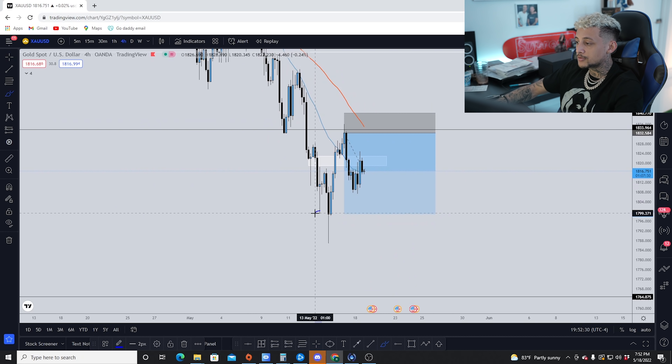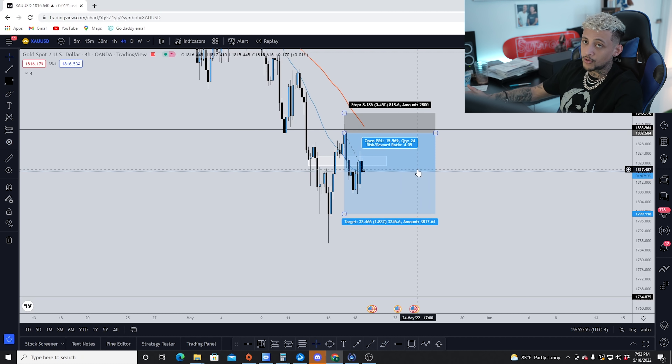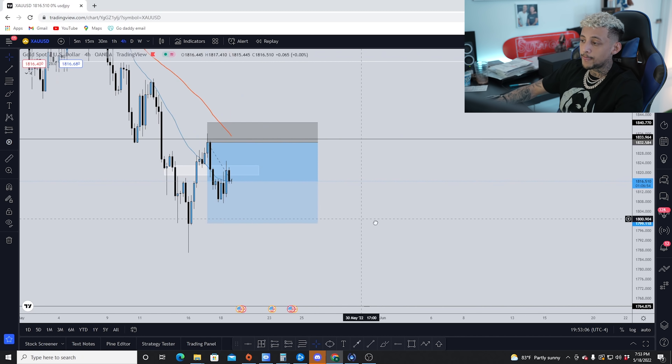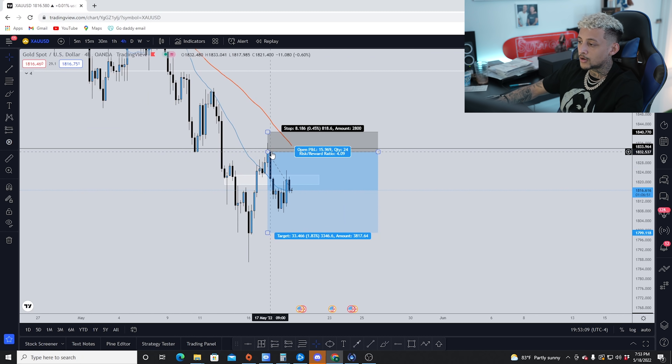I knew price on the next candlestick could have possibly gone up for another retest, but that was a risk I was willing to take because this was a very high probability setup. My take profit target was 1800. Notice how at one point price rejected 1800, flew up from 1800 to 1850, then dropped all the way down to 1786 — but notice price closed right at 1800. That's why I put my target there. I identified a potential to make four times my risk, and that's when I made the entry decision.